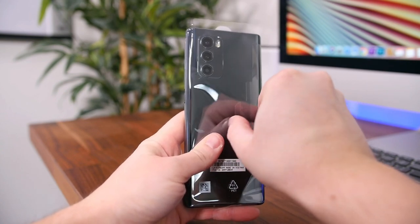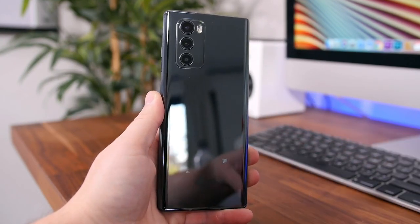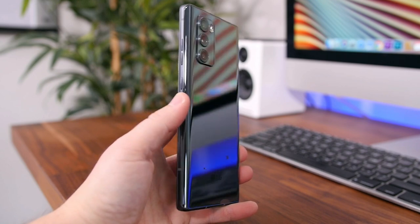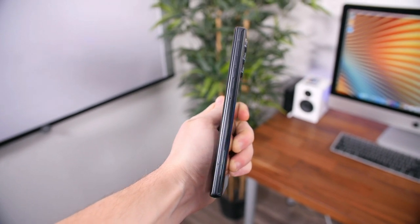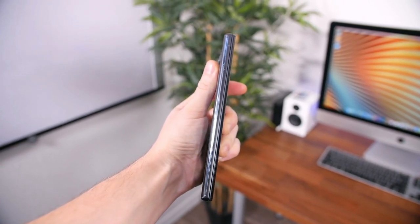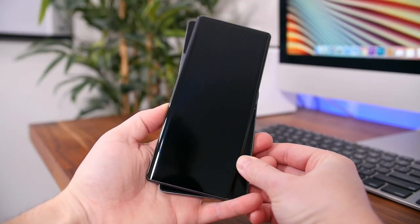Taking a look at the Wing and unwrapping it from its plastic, upon first impressions it feels very substantial in the hands. It weighs 260 grams — while that makes it heavier than most phones, like the iPhone 12 Pro which I'm currently using and is almost 100 grams less — the weight of the LG Wing pervades a sense of quality. This phone feels very well made and very thought out; it doesn't feel like it was just slapped together for marketing's sake.